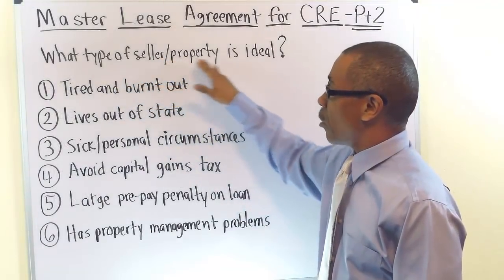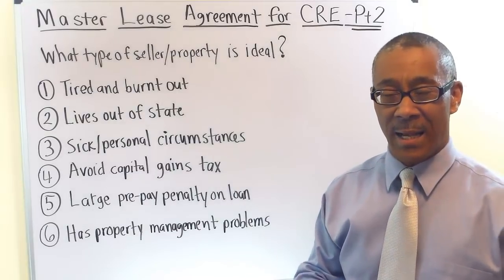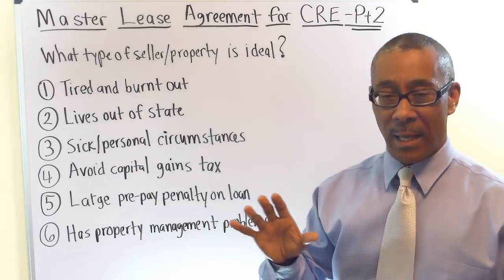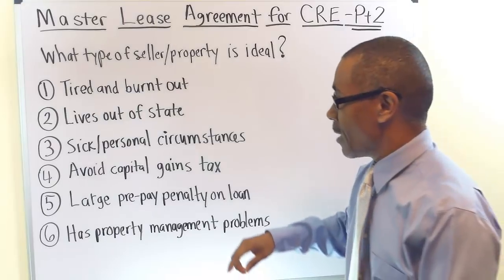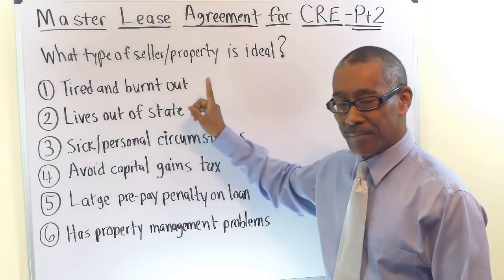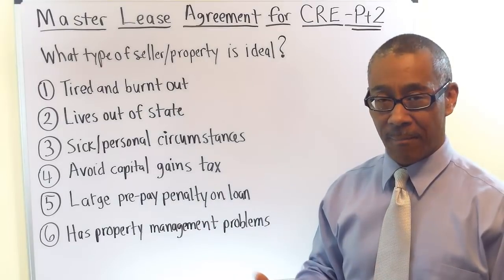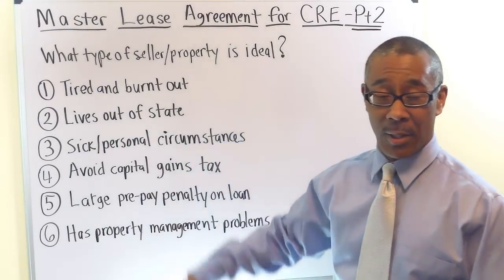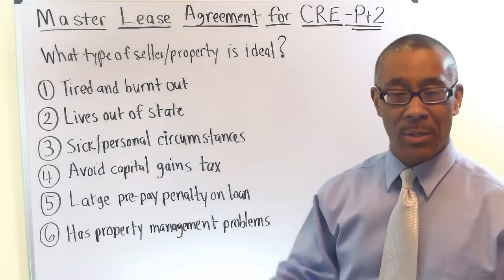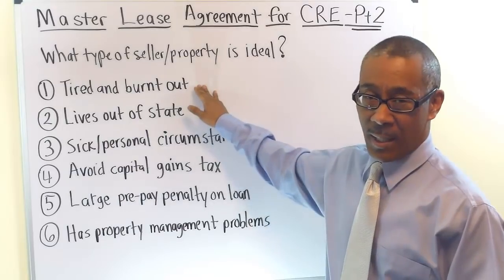What type of seller or property is ideal for the master lease agreement? I'm going to give you six signs, and I'm sure one of these will match up with the property you're currently looking at. Number one, look for the seller that is tired and burnt out. There are literally tens of thousands of sellers that fit this scenario today — they're tired, they're burnt out, they're broke, they bought a bad property. These are probably the most motivated sellers you're going to find.